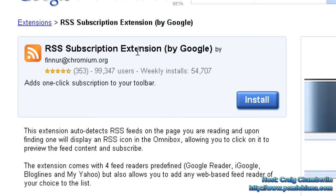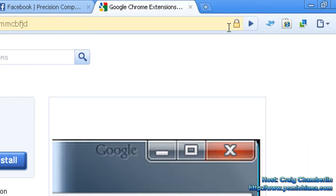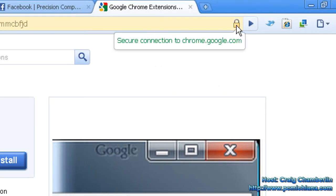For those of you who do RSS feeds, this is an awesome tool. Basically, up here where there's a little lock, it's going to give you the option to subscribe if you're at a website that has feed options.